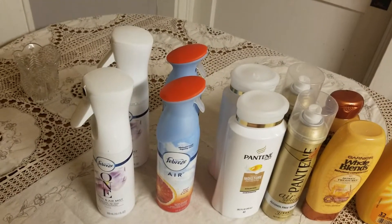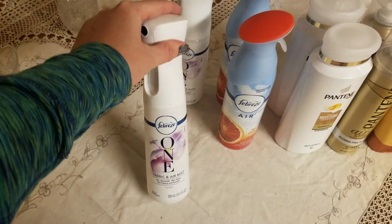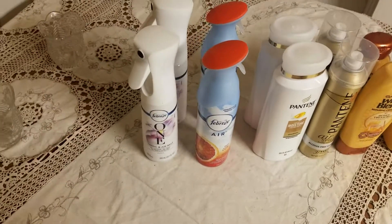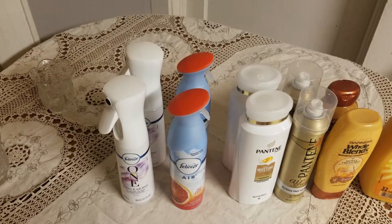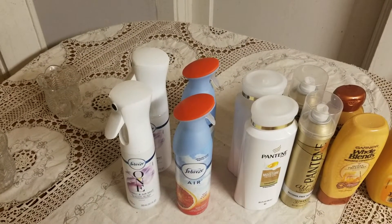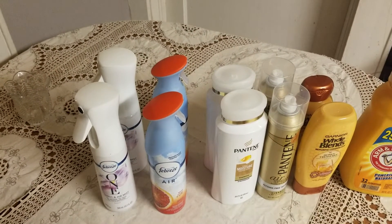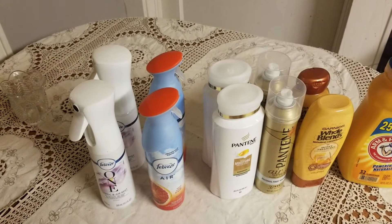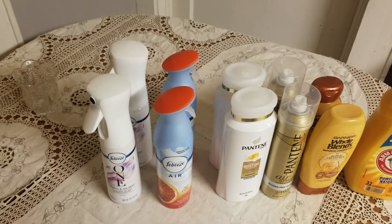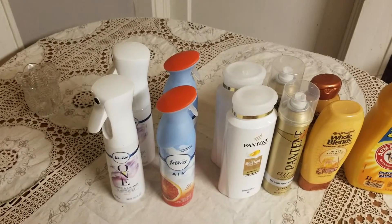For the Febreze deal this week, spend $15 and get a $5 Extra Care Buck back. I picked up two of the Febreze One at $6.49 each and two others on sale at my store for $4.19, which brought my total to right around $15. I used a buy one get one paper coupon on the Febreze One, taking $5 off, and then a digital $5 off when you buy two Febreze, bringing my total down to about $3 or $4. Then I had another coupon that worked with both, so I ended up paying about a dollar and change for all four.